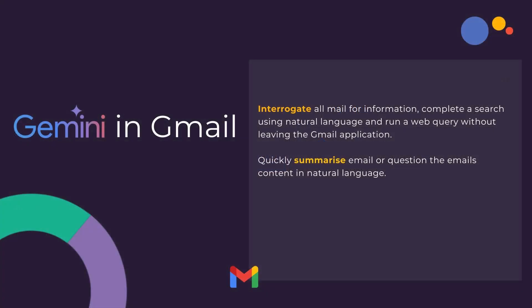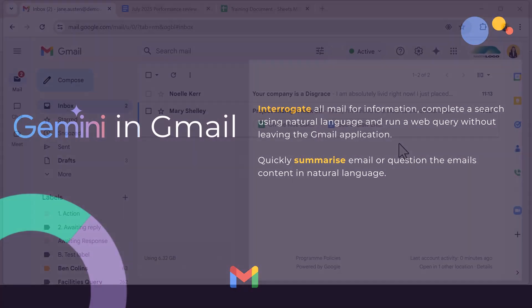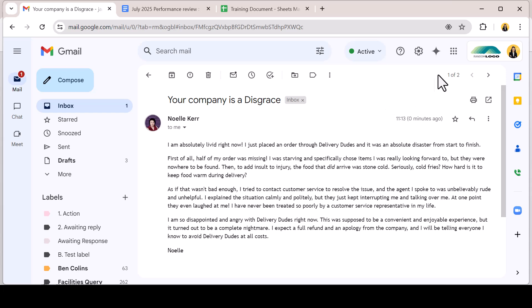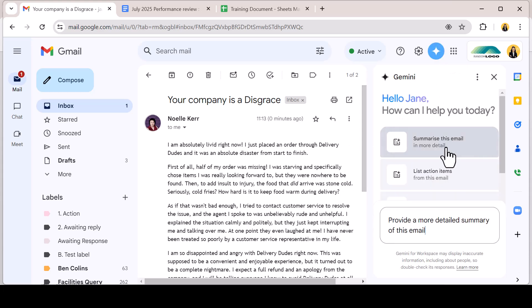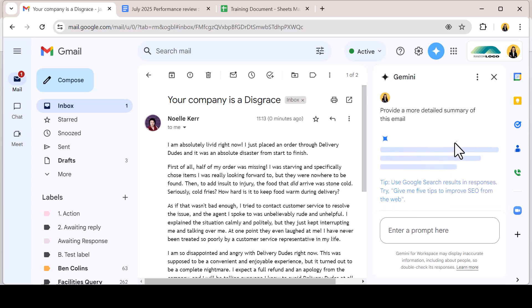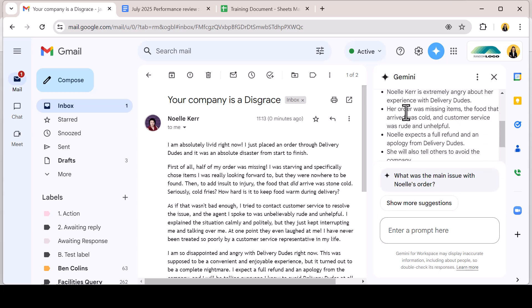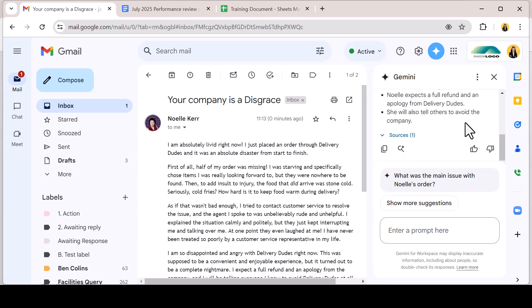Use Gemini to quickly summarise an email or question its content in natural language. Customer support staff are tasked with dealing with high email traffic daily, dealing with questions, quibbles and sometimes complaints. With an email open, engage the Ask Gemini function and ask Gemini to summarise a lengthy email. Quickly, Gemini can break down the email into an easily digestible summary to help you understand the key points of the message.